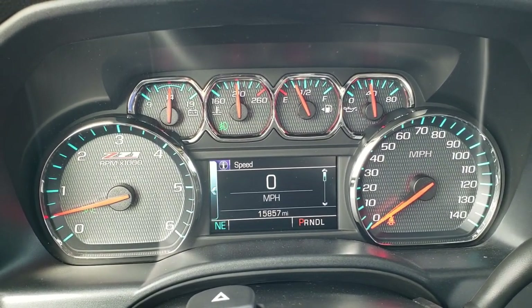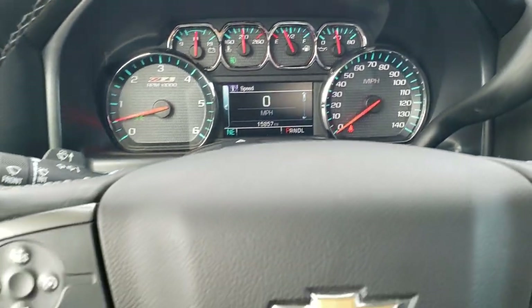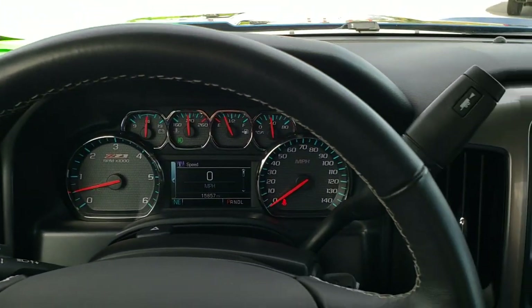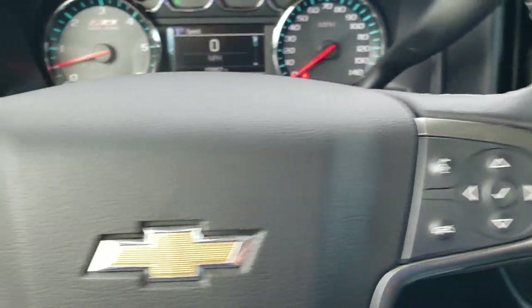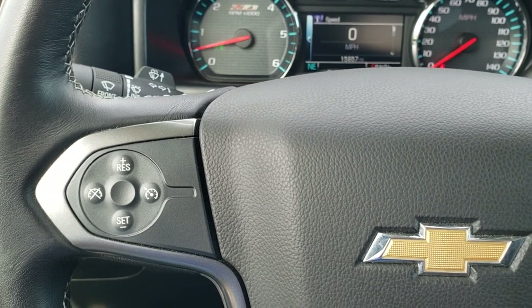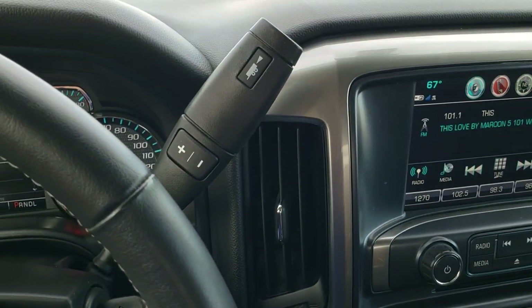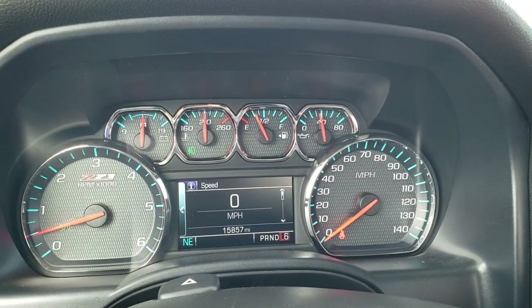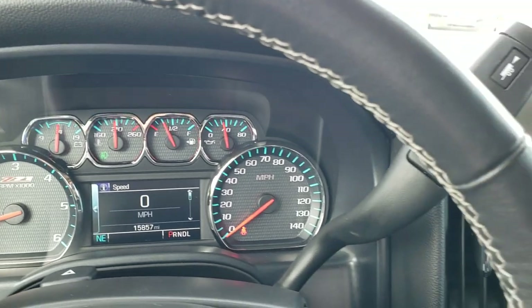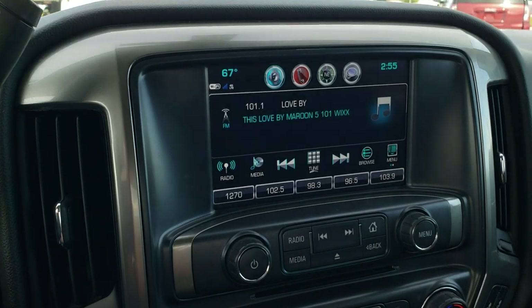You can see this truck only has 15,857 miles. Digital speedometer. Leather-wrapped steering wheel. Bluetooth and information center controls on the right, cruise controls on the left. It comes with the six-speed automatic transmission with the optional tap shift — you can put it in L and then tap shift it up to the top gear.